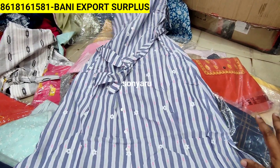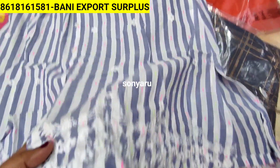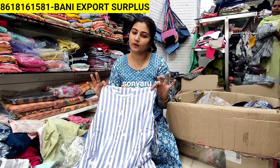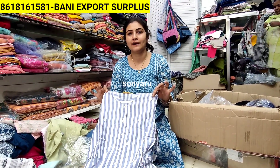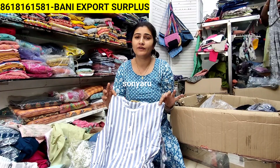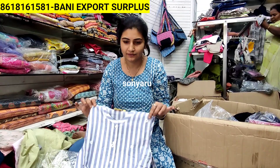The wholesale price is just 299 rupees. Pick any piece. Our only requirement is that you pick a minimum of 50 to 100 pieces. This is directly from factory to consumer - no middle man. This item is not available anywhere else.